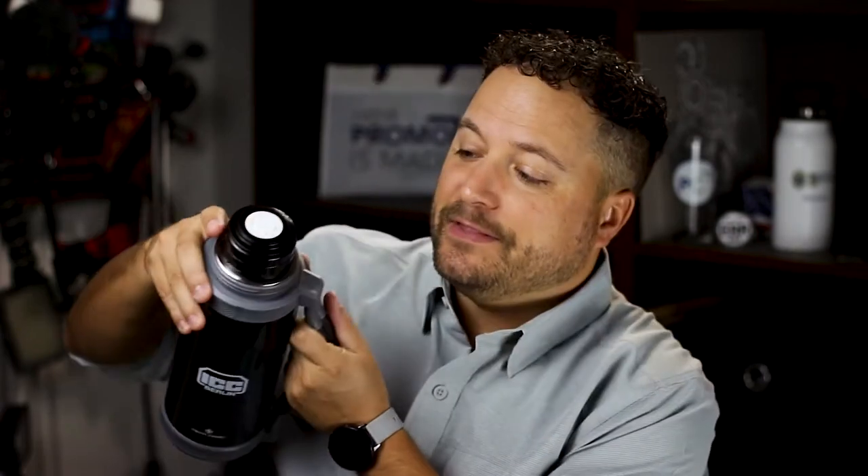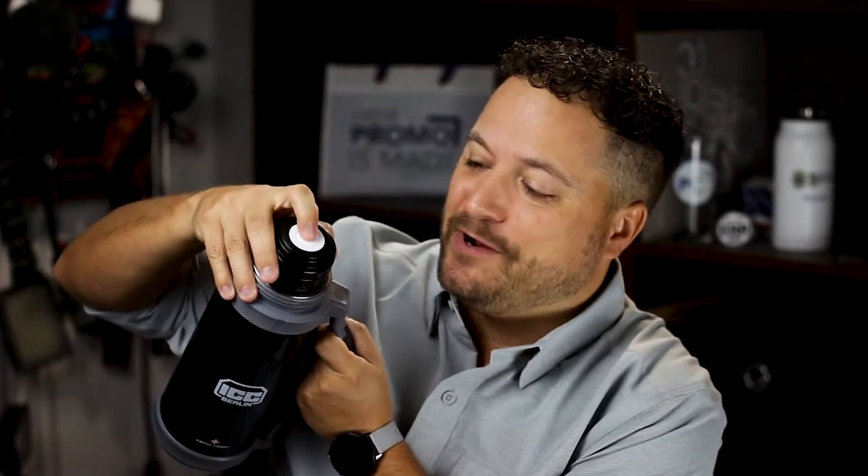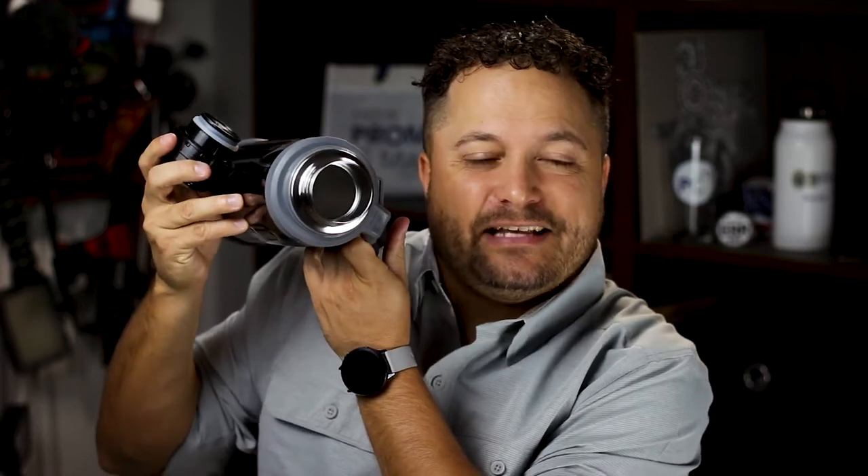This bad boy is vacuum insulated, so you're going to be able to keep things nice and hot and nice and cold. You've got the top here that screws off and can double as a cup or a bowl if you have soup in there. The top part is super easy to operate — you can open it to start pouring things out right away, and if you need to close it back up real quick, press this button. Easy access, easy cleaning with a nice big wide mouth so you can get everything in there and clean it out once you're done.